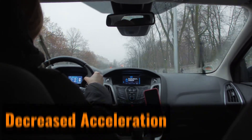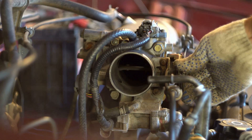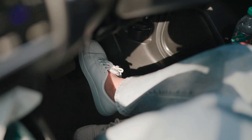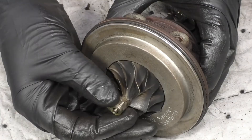Decreased acceleration: A turbocharger compresses air and sends it into the engine where it mixes with fuel to generate more power. However, if there's a leak in the system and air escapes, the turbo can't deliver the power it should. When you press the accelerator, you might notice slower acceleration or reduced performance compared to what you're used to. There may even be a noticeable loss of power at critical moments when it's needed the most.